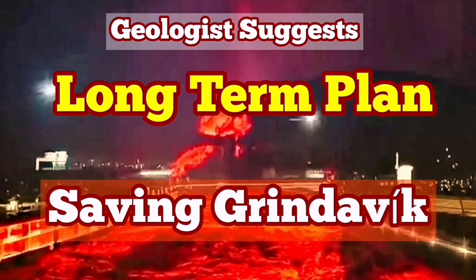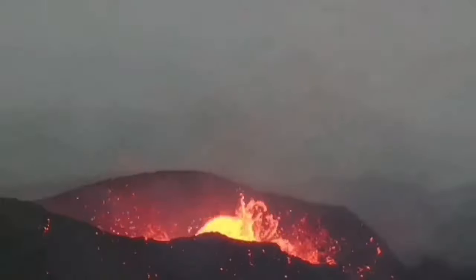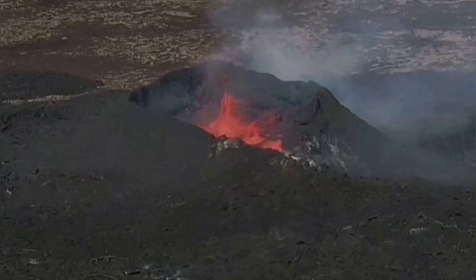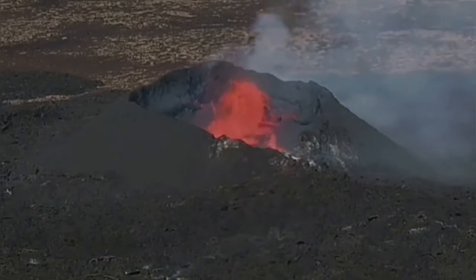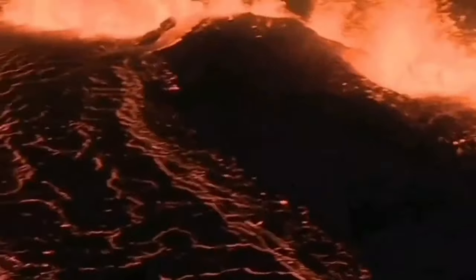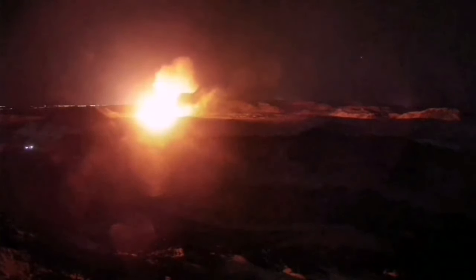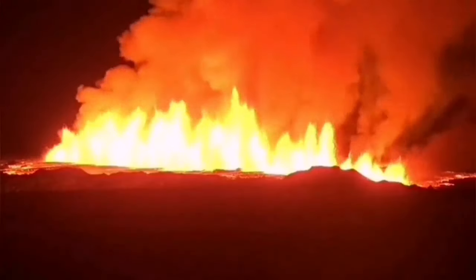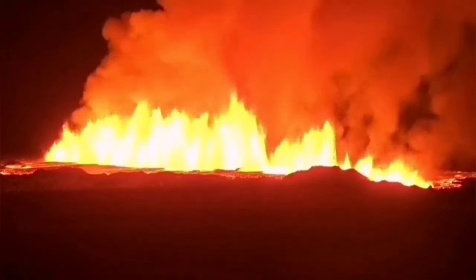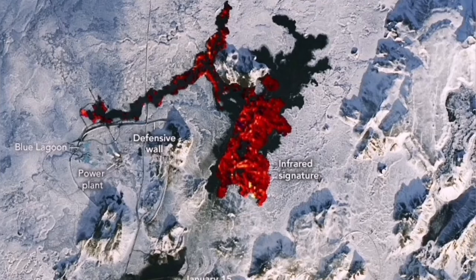We have had many eruptions since 2021 in the Reykjanes Peninsula of Iceland. They started with the eruption of the Fagradalsfjall volcano, followed by the Meradalir and Litli-Hrútur volcanoes, which erupted in sequence along the plate boundary. Then we had eruptions in the Grindavík–Svartsengi area — the first and second ones, the second of which overtopped one of the defensive walls. The third eruption, just in February, surrounded the Svartsengi Blue Lagoon geothermal power plant and spa, causing road damage, pipe bursting, and delays in electricity and hot water delivery.